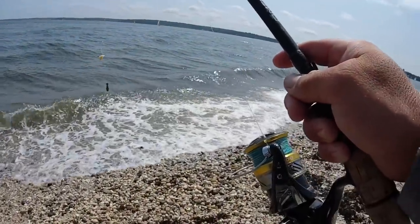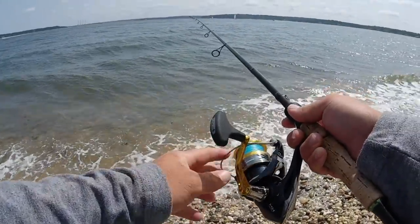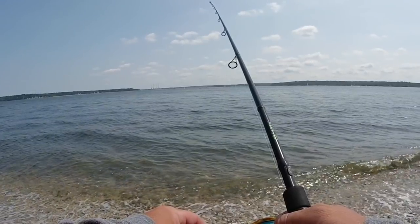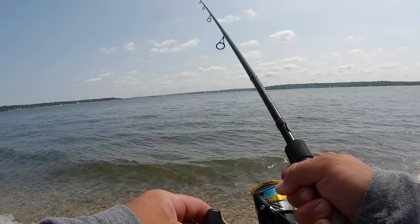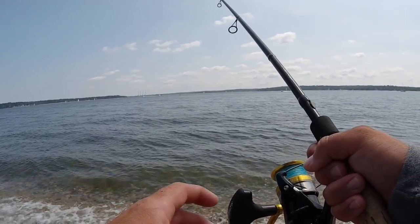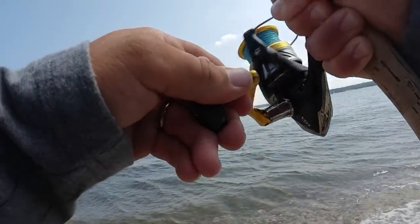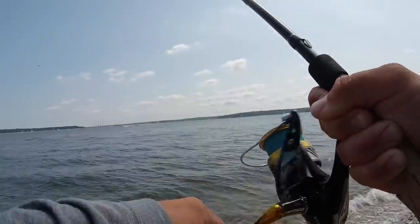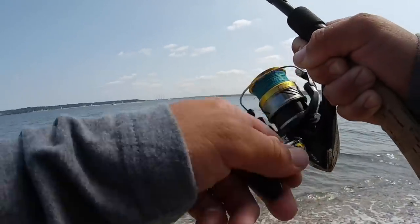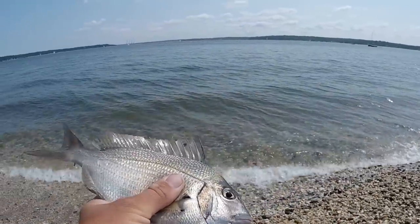I still got some bait on these hooks, I'm just gonna throw it back out and see if I can get one more — and I think that's gonna be it. It's tough trying to get these guys, they hit that bait so quick and let go. They are known for being bait snatchers — steal that bait right off the hook. There we go, got him! Yeah, he was a little one. Well, I think that's gonna be it for me — I had fun catching these guys.